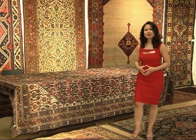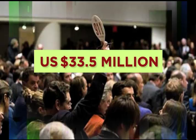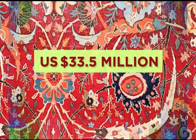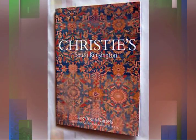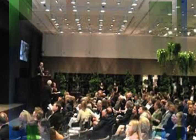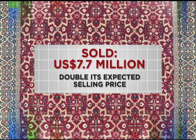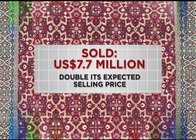If you're looking for alternative investments that can bring you pleasure, practicality and returns, then you might want to consider investing in Oriental Carpets. The most expensive carpet sold on record was auctioned at Sotheby's for US$33.5 million in June 2013. During a recent Oriental Carpets auction held by Christie's last October, a rare millefleur star lattice carpet from Kashmir was auctioned for US$7.7 million, double its expected selling price.